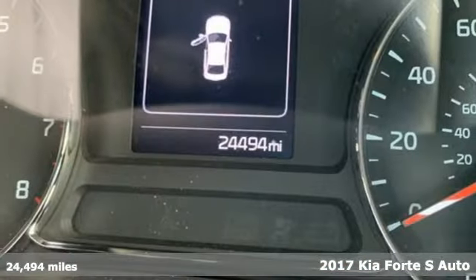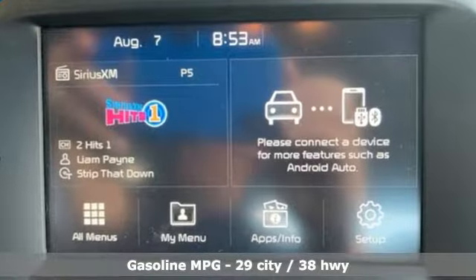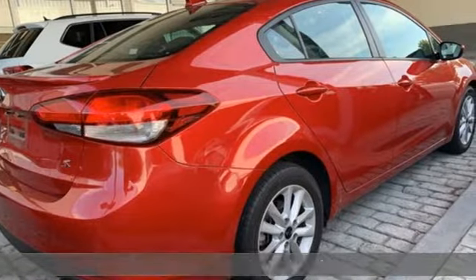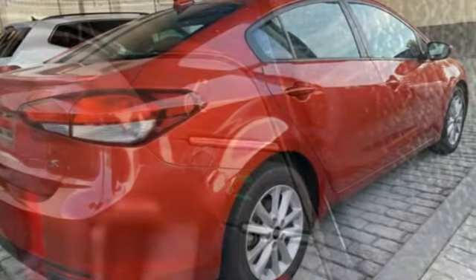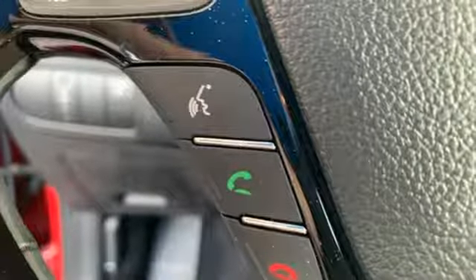Features include external memory control, power heated mirrors, leather steering wheel, wireless phone connectivity, manual tilting steering column, inline four-cylinder engine, aluminum wheels, sports suspension, and automatic transmission.